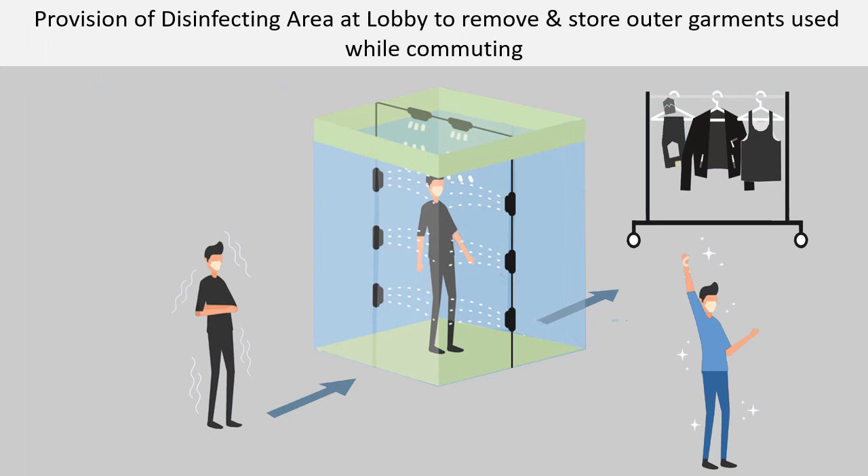Provision of a disinfecting area at the lobby to remove and store outer garments used while commuting. We view lobbies as the first line of defense in preventing the spread of infectious germs, thus providing a disinfectant area in this communal space will help in achieving this prevention.